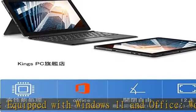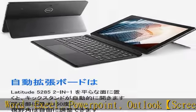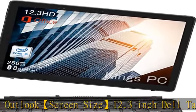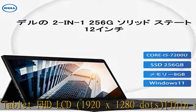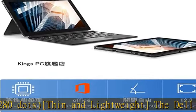Thin and lightweight, the Dell Latitude 2-in-1 5285 PC is designed to weigh only 1.9 pounds (0.9 kilograms) and boasts excellent mobility. The slim and lightweight frame is ideal for users who frequently travel, attend meetings, or go to various locations. Features include an ideal webcam, wireless LAN, and Bluetooth.